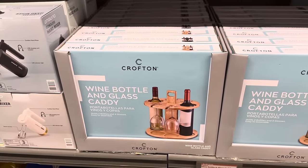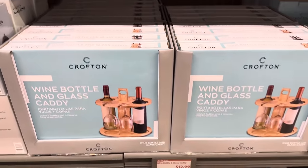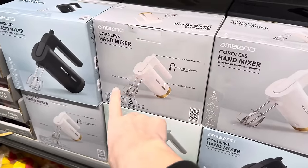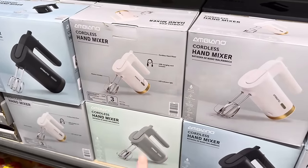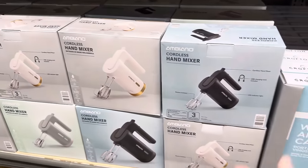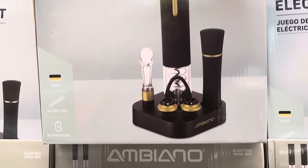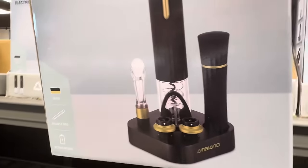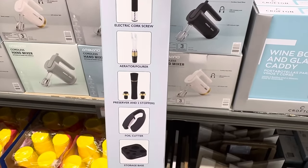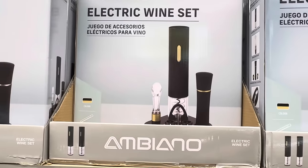Wine bottle and glass caddy — holds two bottles and four glasses, easy to assemble. $12.99. Cordless hand mixer — I wonder how strong that is being cordless. It's a gorgeous design, I love the white and the gold. Batteries are included, LED indicator light, and the USB charging cord is included. $14.99 in black or white and gold. Also what looks like an electric corkscrew set — it includes an electric corkscrew, aerator, preserver and two stoppers, a foil cutter, and a storage base. Black and silver or black and gold. $14.99.